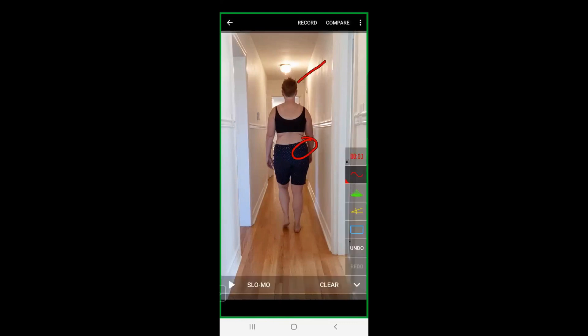Remember, a hike in a pelvis is going to result in the hiked side having adduction in the right hip. So she might be getting caught there and not able to get out of that adduction.